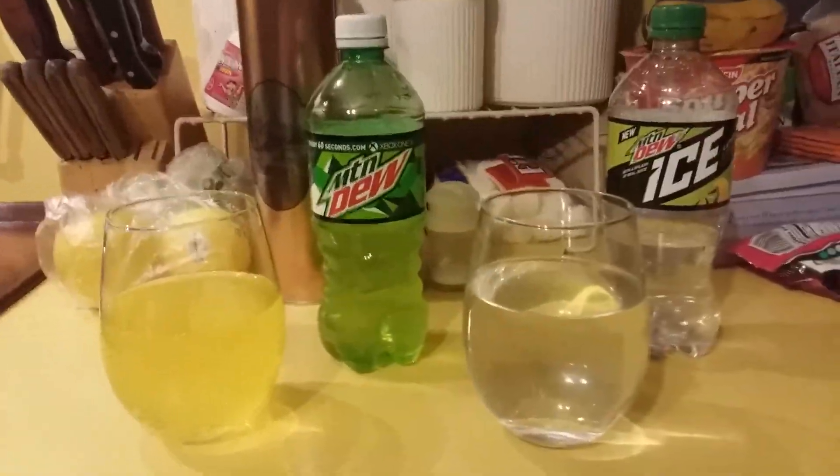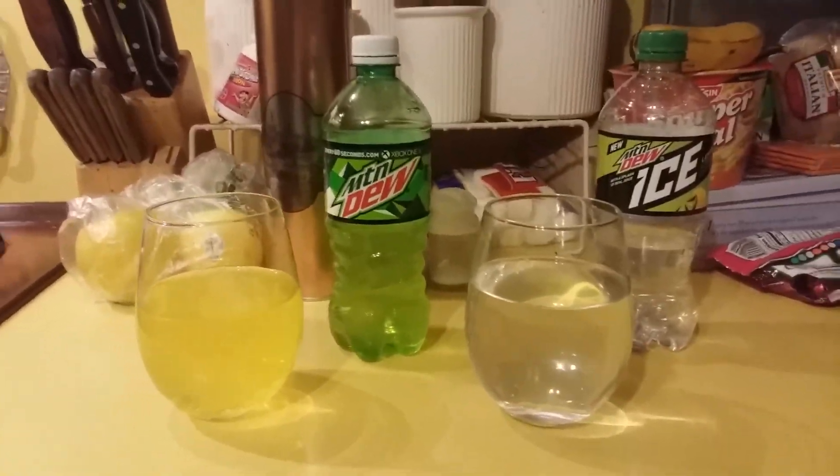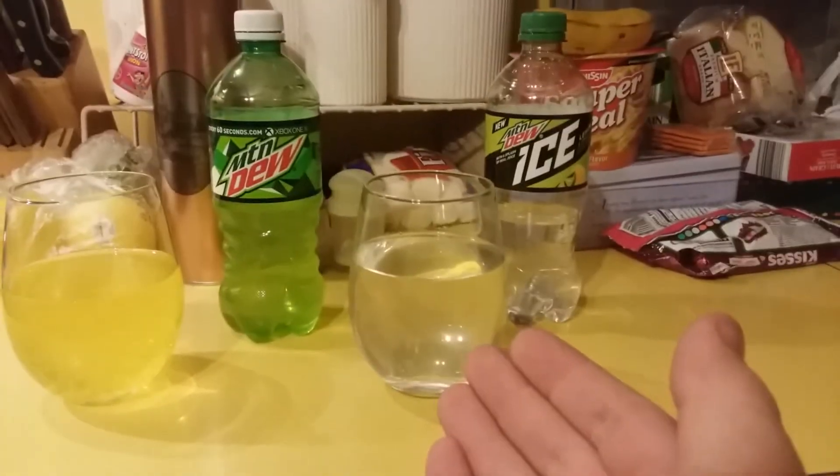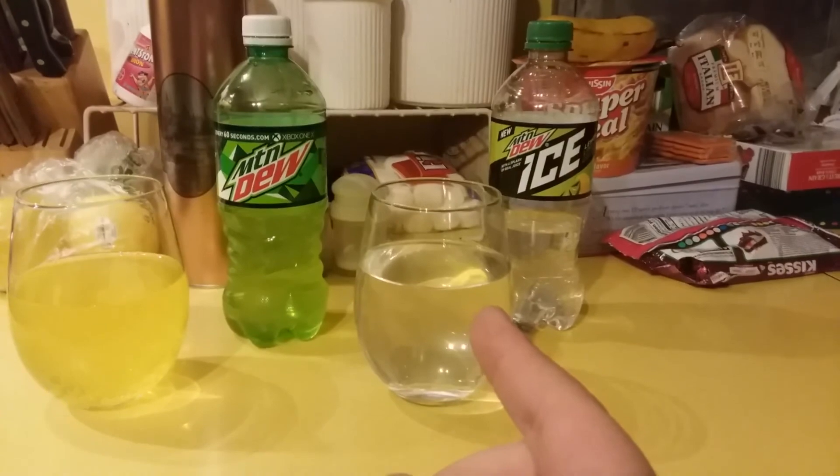And so that brings me to my question of the evening: how does our old green friend hold up to its clear counterpart? Well, that's what I intend to find out. First, we'll try the classic green Mountain Dew. It smells citrusy — decidedly not lemon-lime. The taste is just the same.